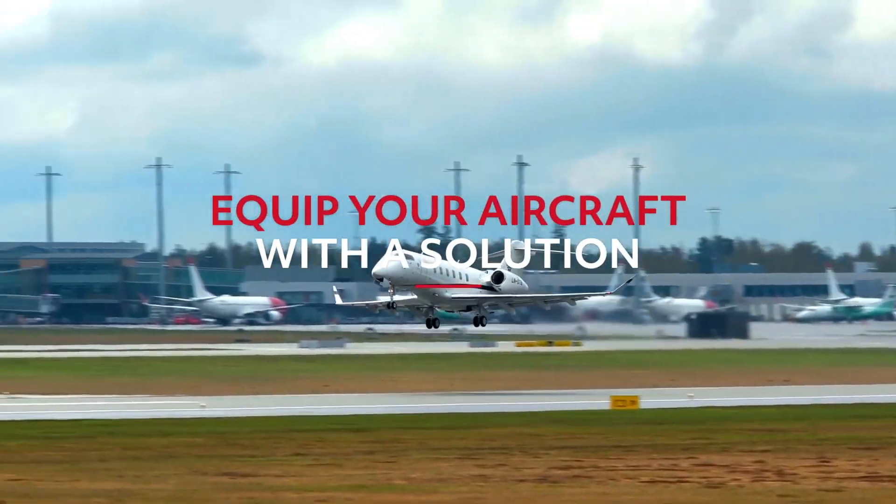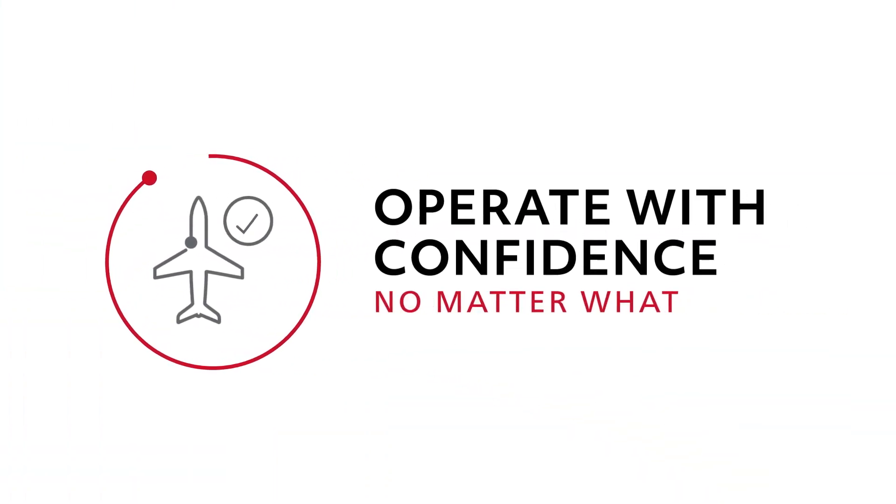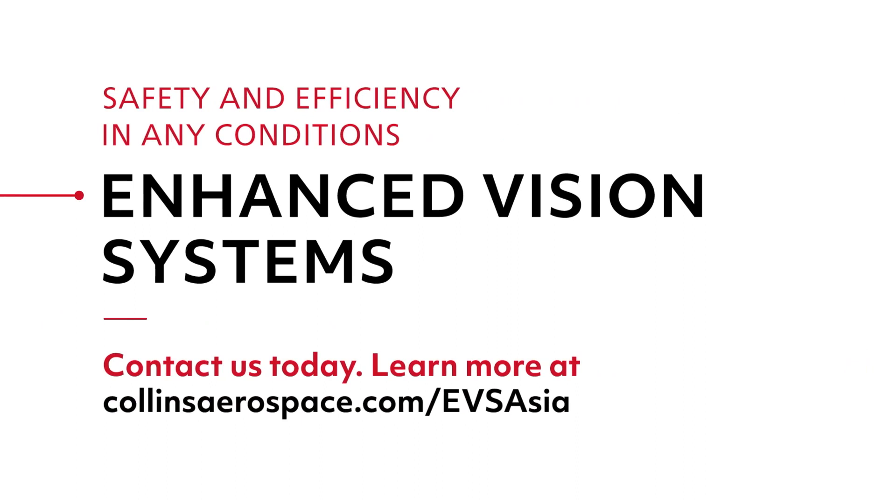Equip your aircraft with a solution to help your pilots see clearly in low visibility conditions, so they can operate with confidence no matter what. Talk to Collins Aerospace today about flying safer and more efficiently by adding our Enhanced Vision System to your HGS or HUD-equipped aircraft.